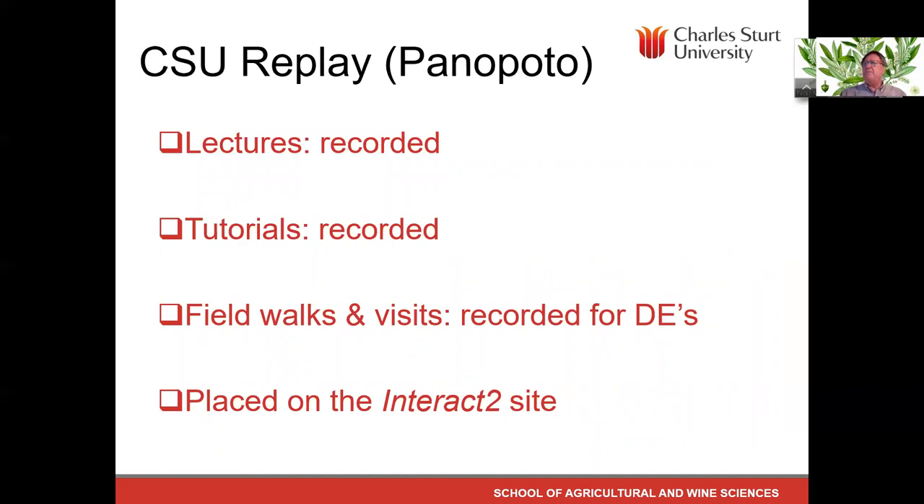Just a reminder that the lectures are recorded, the tutorials are recorded, and the field walks and visits are recorded — for the benefit of distance students, but also for internals if they miss something or want to review. These are placed on the Interact site, embedded in the modules — either in the agricultural modules or in the academic skills tutorials. If you get lost, you can find recordings in the CSU Replay Panopto folder, but you don't really need to visit it on a regular basis since they're embedded in the modules.